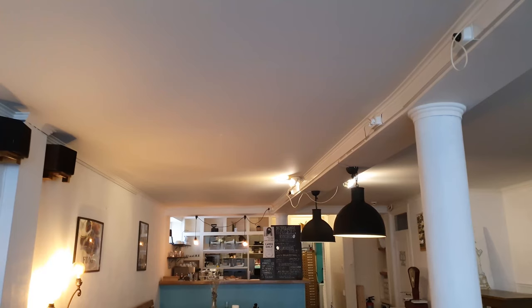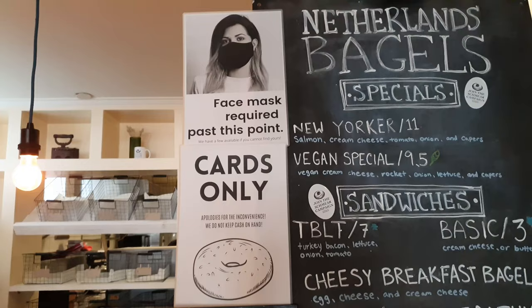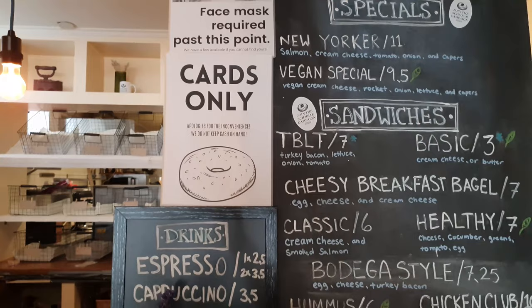I tried to write and place the ordering signs in a way that would create an optimal flow for orders, with handwriting large enough so that people further back could hopefully see and begin to choose their order.